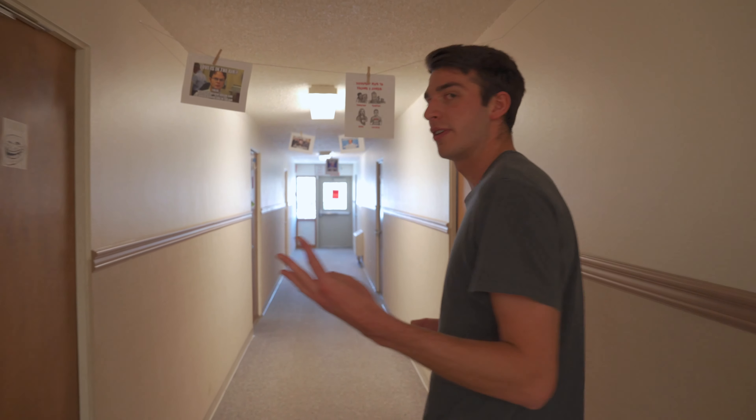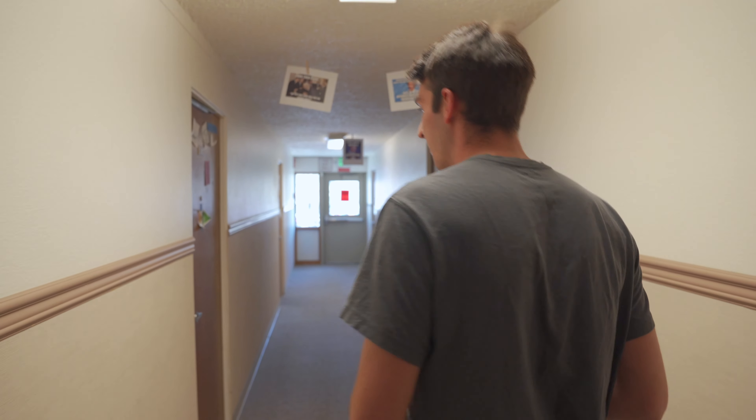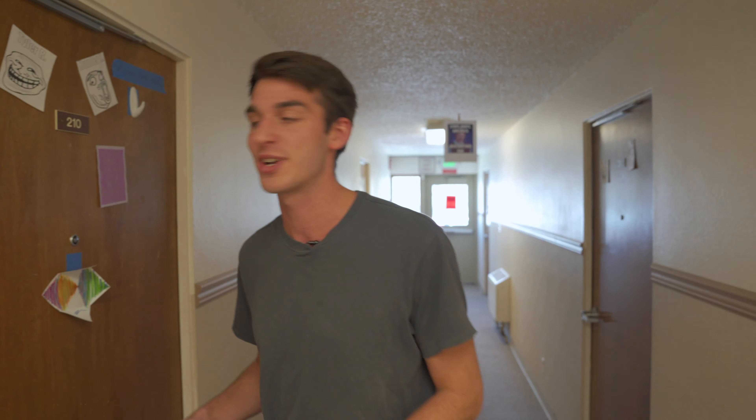So in Errand there are four floors — a basement and then three above-ground floors. It's a guys and girls hall and each floor just kind of has a little bit of its own character. Let's check out one of the rooms right now.